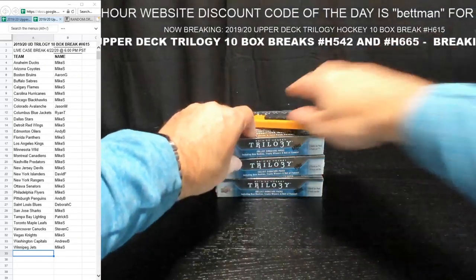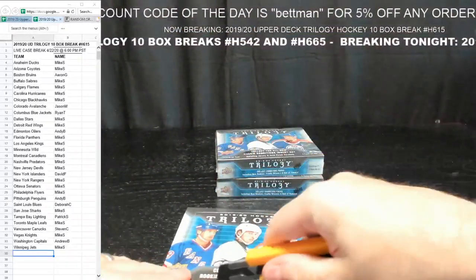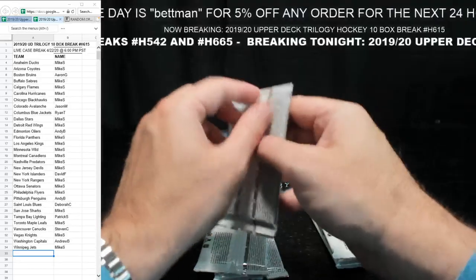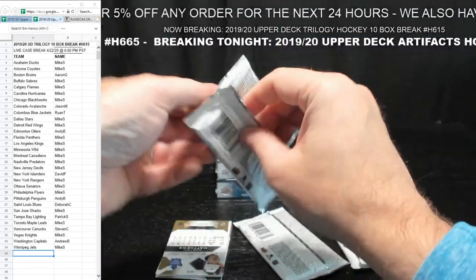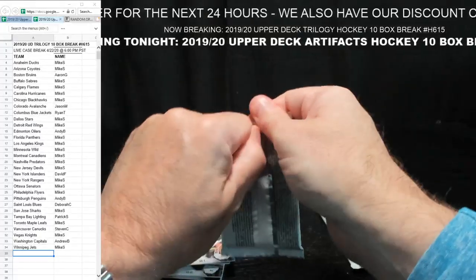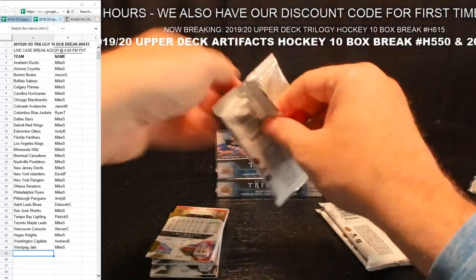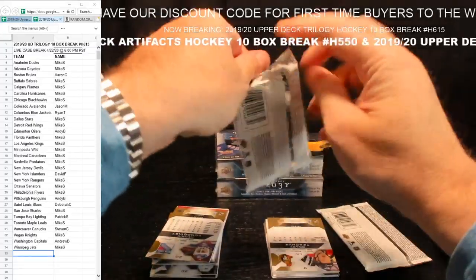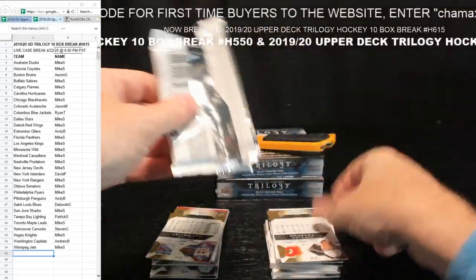We have a couple more of these available on eBay and the website. Discount code is Bettman — use it. Tomorrow's discount code will be Horseshack — I promised Peter. There's usually a discount code that matches the sport we're doing. That's why when you do batch breaks, the two will be the same sport — I usually won't mix hockey and football.